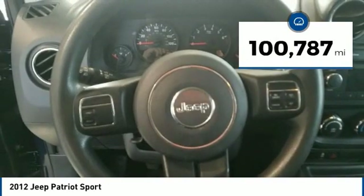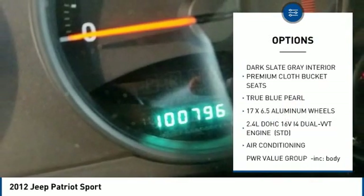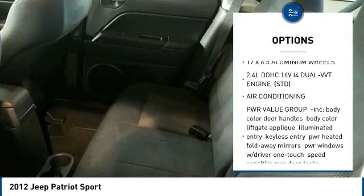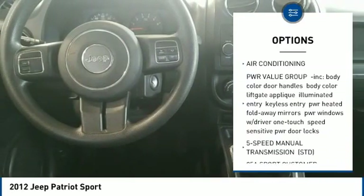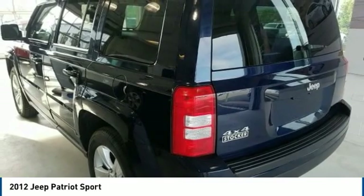Here are some of this vehicle's great options: anti-lock braking system, stability control, traction control, air conditioning, power steering, driver airbag, adjustable steering wheel, floor mats, four-wheel drive, and cruise control.